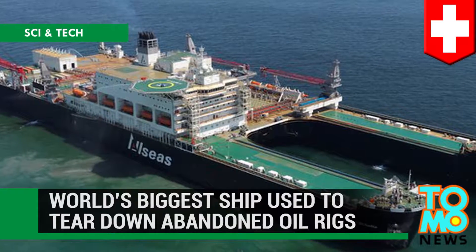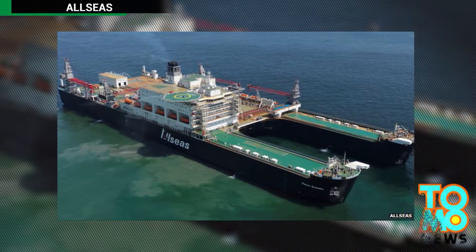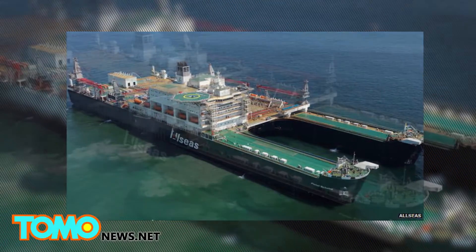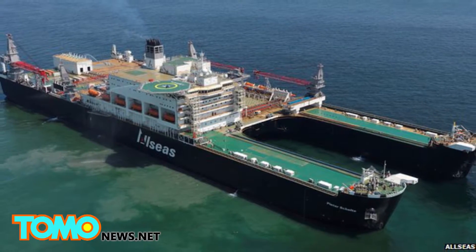World's biggest ship used to tear down abandoned oil rigs. Behold, arguably the world's biggest ship. It can remove abandoned oil rigs in mere days — a quantum leap in terms of speed when compared to the existing process, which can take months, or even in some cases, years.